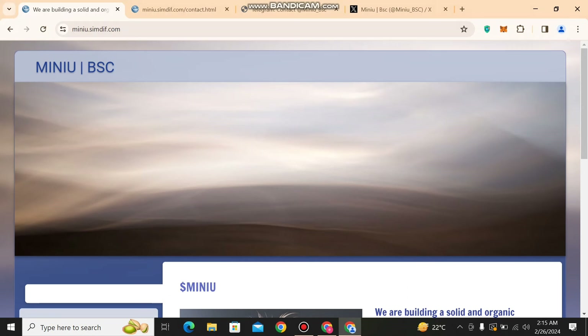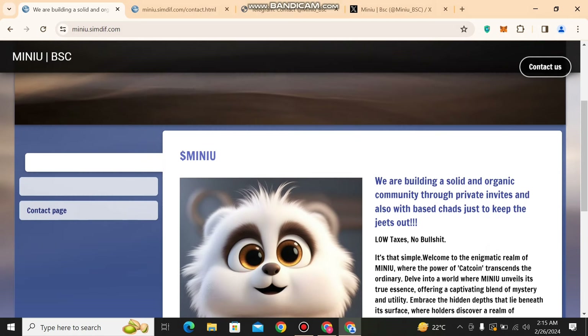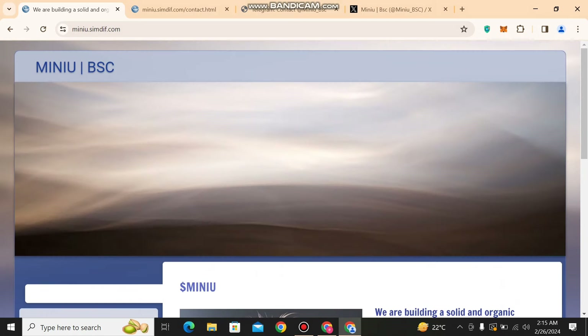Friends, welcome back to my channel Crypto Silent. Today I will share with you about a new project called Menu BSC. I will show you all the details about this project — it is a brilliant project you can go and invest in. After buying it, you can easily sell it when its price goes up. You can see their logo is so cute: Dollar Menu.